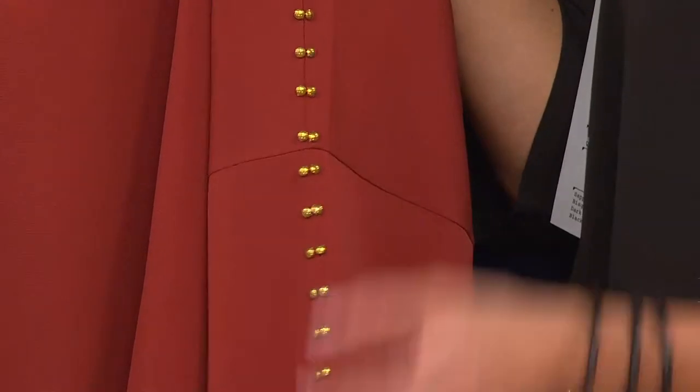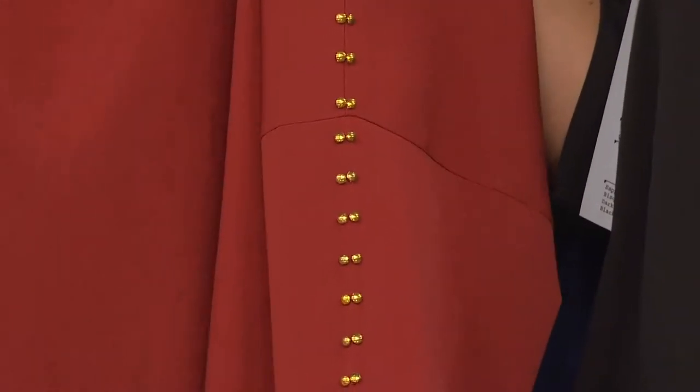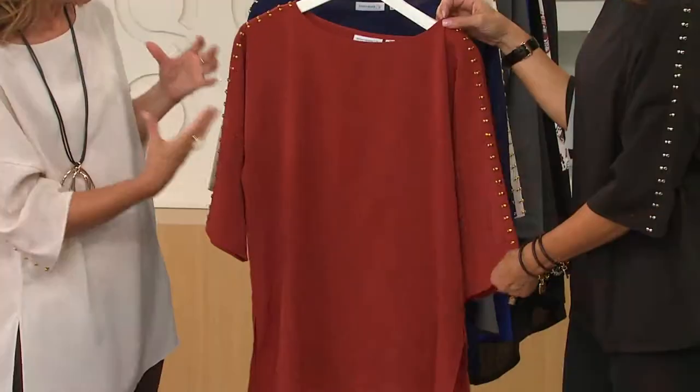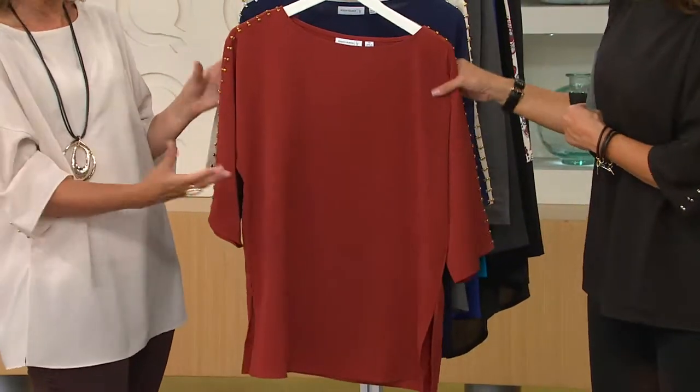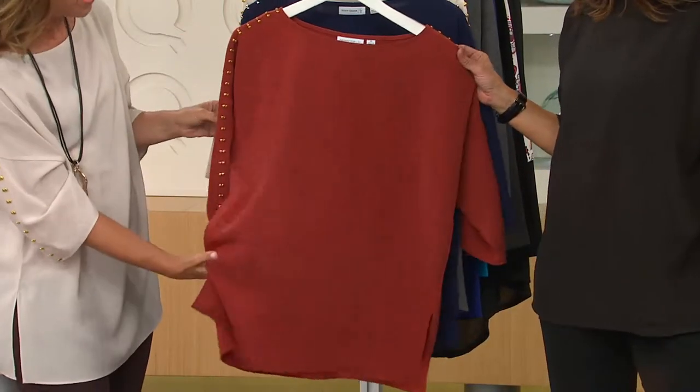We've reinvented the whole collection, bringing you pieces that are very modern and very new. They're very contemporary — pieces you haven't seen before. We're bringing you some new pieces this evening, which I love in PM Style.